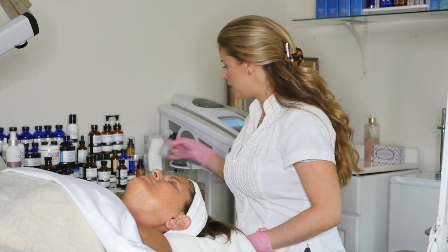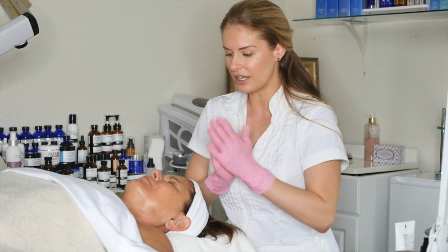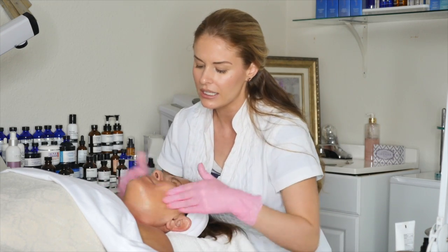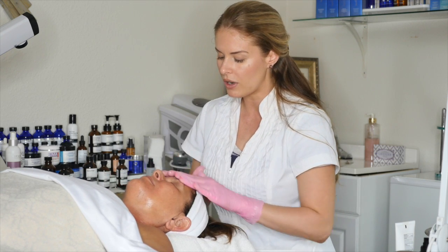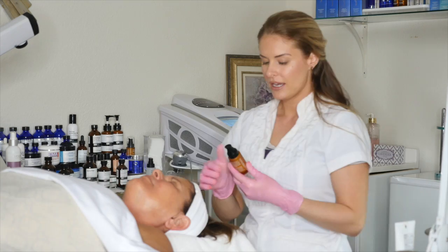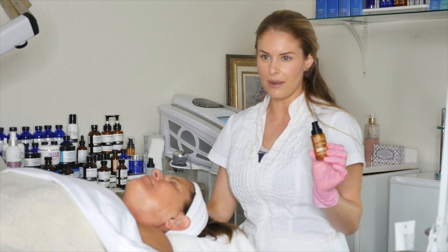We're going to put two serums on. Putting peptides or hyaluronic acid onto the skin after the peel is amazing. It's going to give them even better results because the skin is so open. And when you're putting quality ingredients on the skin, it really beautifies their entire peel. And that's the Excellenia Peptide Smoothing Serum.